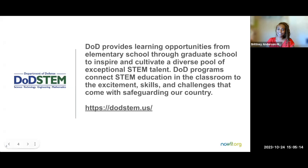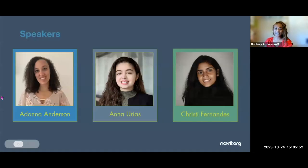This series is being funded by the DOD STEM project, and we're very appreciative of them — we're going into our third or fourth year of partnership. DOD STEM provides learning opportunities from elementary school to graduate school to inspire and cultivate a diverse pool of exceptional STEM talent. I'll share resources and information about DOD STEM opportunities after this webinar, and now I'm going to invite our panelists on camera for introductions.